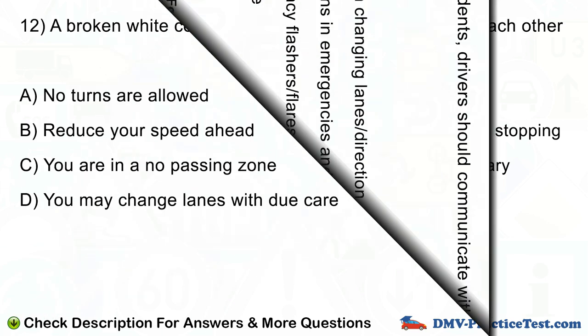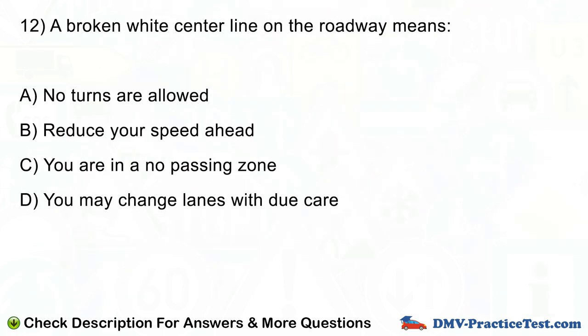Question number 12. A broken white center line on the roadway means: A. No turns are allowed. B. Reduce your speed ahead. C. You are in a no passing zone. D. You may change lanes with due care.